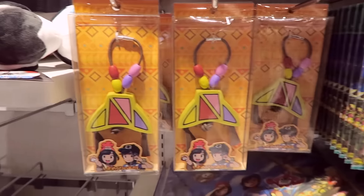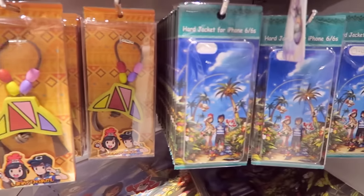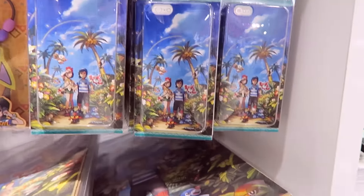Those are like those little bracelet things — I think they're bracelets or charms. Phone cases, iPhone cases, and more clear files.